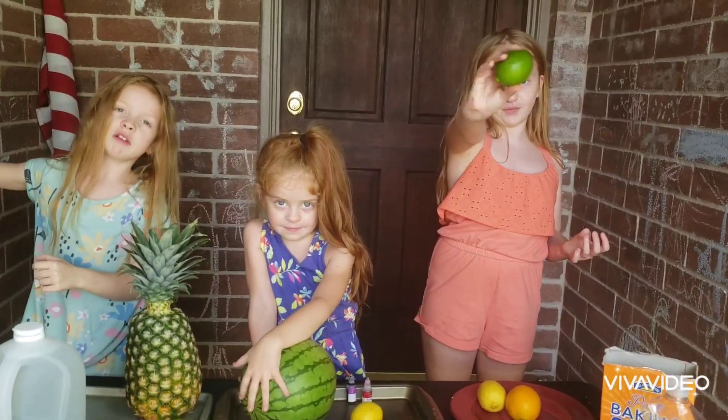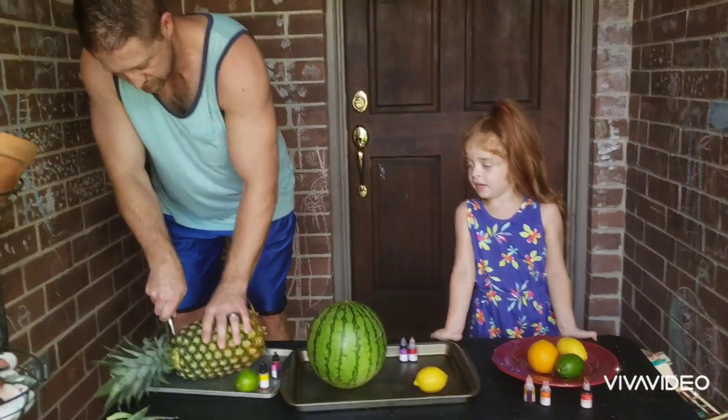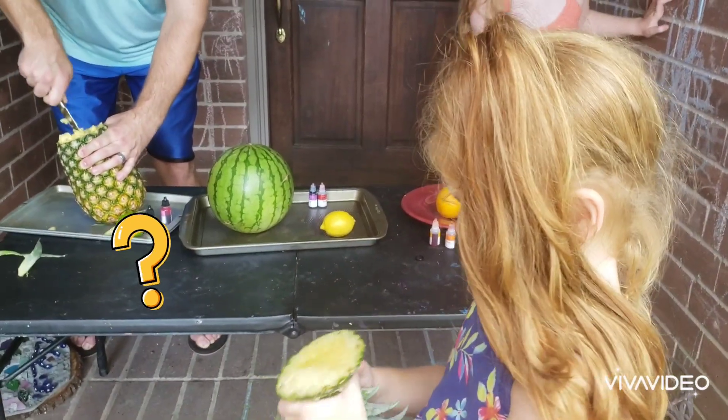We'll get an adult to help you cut the fruit. Why? Guys, we're just cutting it right now. Is there any seeds in this? I'm not sure. How do you make this fun?